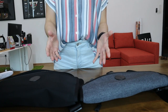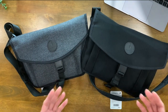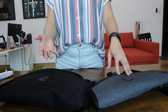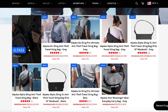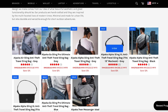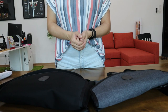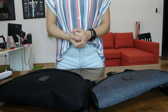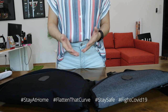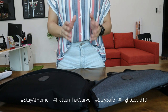Alright peeps, so now you know the difference between the Alpaca Alpha Sling and the Alpha Sling XL. I hope you found this video very useful — let me know what you think in the comment section below. If you're interested in getting any of these bags, you can get them directly from our website at www.oribags.com for all the information and most updated pricing, or hit the link in the description box to go straight to the product page. To everyone watching from around the world — take care, stay healthy, and I'll see you guys in the next video. Bye!